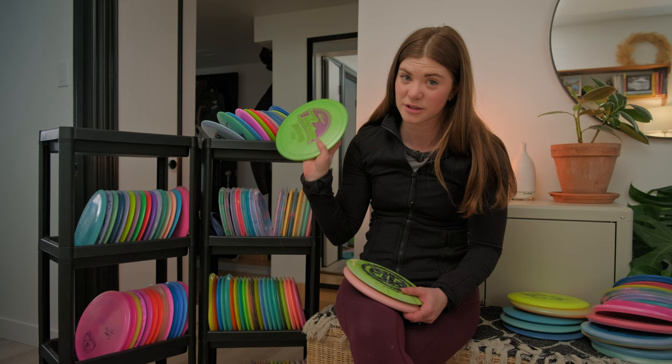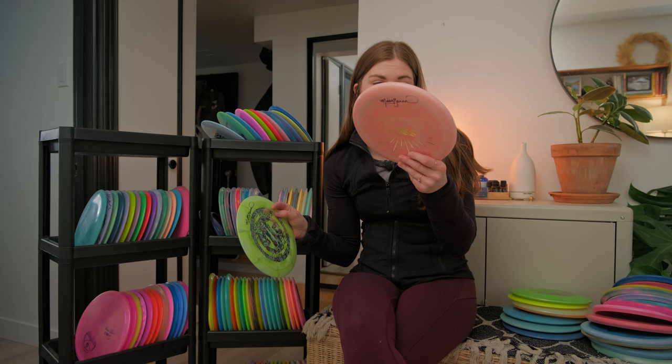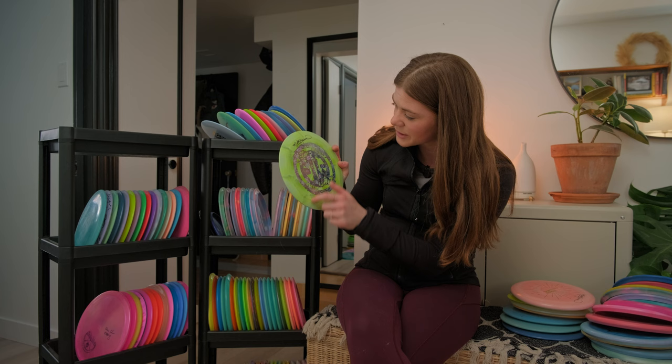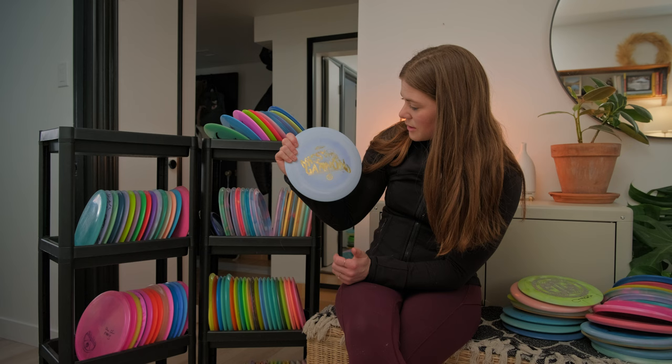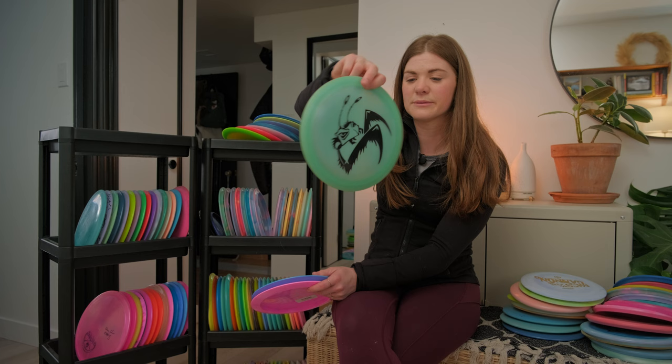Shout out to Missy Gannon — we have two Missy Gannon discs. This is the Challenger SS, and since we love the Challenger and we love Missy Gannon that was an easy grab. We got her to sign that when we were visiting Paige in Pensacola, Florida. This one is awesome — it's a double stamp with a little flower stamp — it's a Thrasher, very beautiful, also signed by Missy Gannon. And another Thrasher — the 2022 Ledgestone Champion Thrasher, gorgeous gold and blue with beautiful swirl. We've also got a Mantis that was gifted to me by my brothers Steve and Andy.